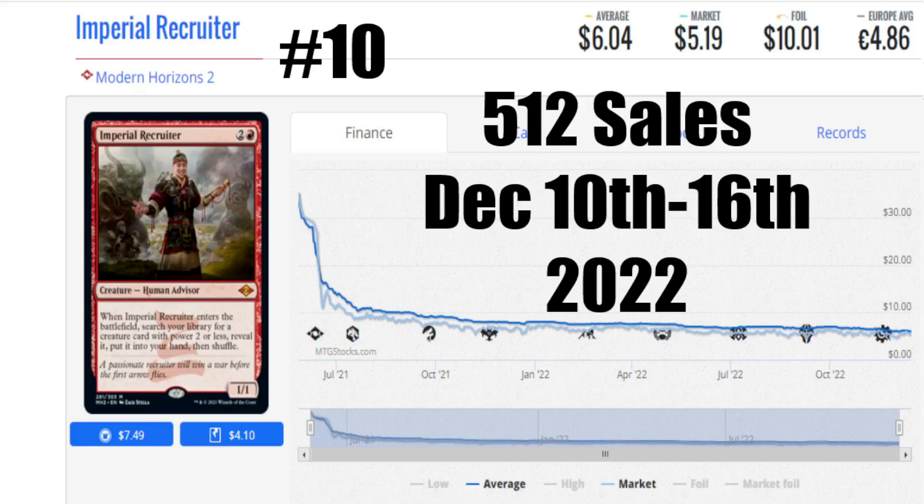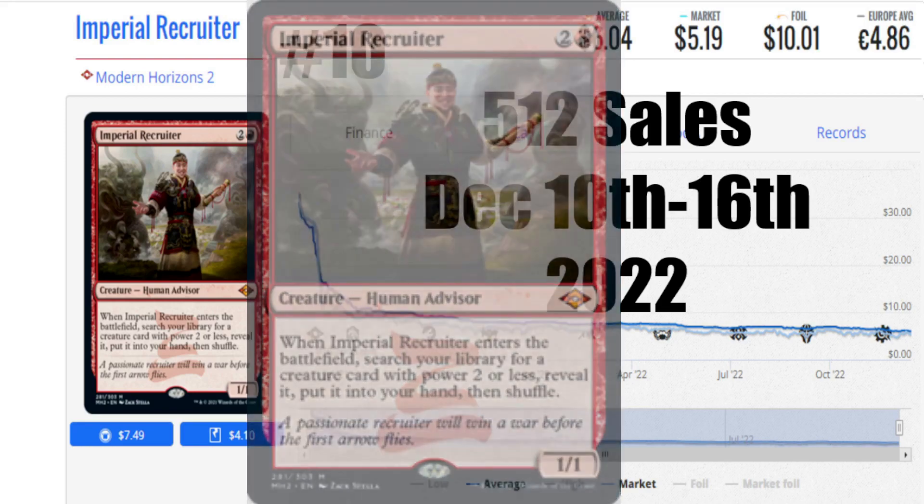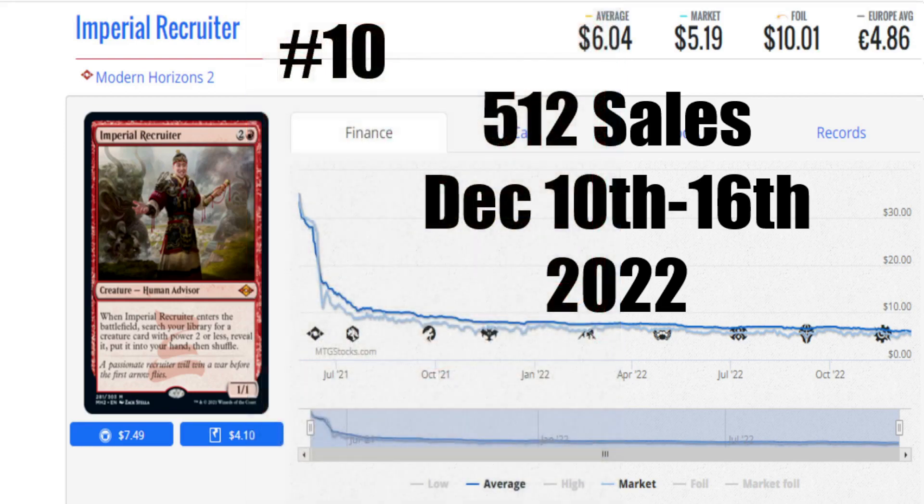Starting out at number 10 this week is Modern Horizons 2, Imperial Recruiter. 512 sales this week with a market price of only $5.19. This is a card that used to be as high as $30 to $50. It's all the way down in the basement, making it a very accessible card for any player who wants to get in on an amazing piece of Magic history. This card has been sought after for so long, but now with the numerous reprints, it has met a new bottom level, making it accessible to any player who wants to skip a McHappy Meal and get this card. It's right at the perfect price point.